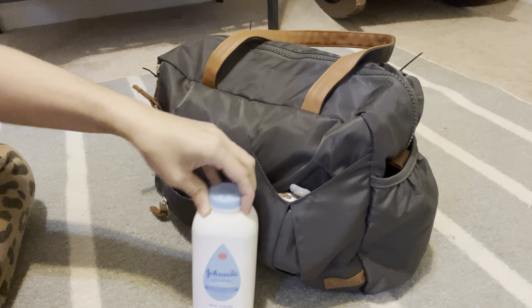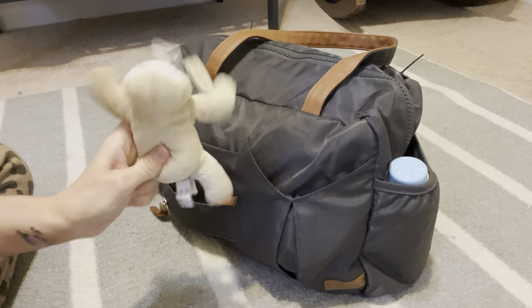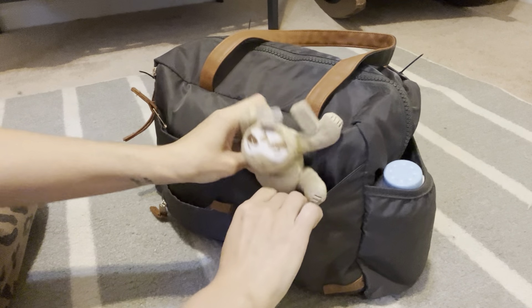So, baby powder — kind of speaks for itself. If I had a girl I might not use it, but you know. And this is a little sloth that his passy goes on.